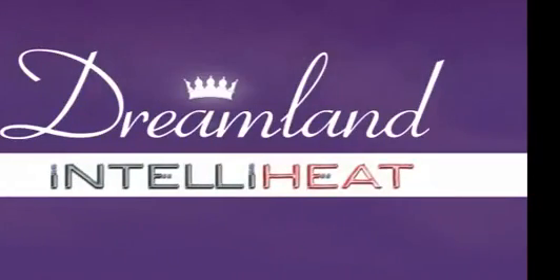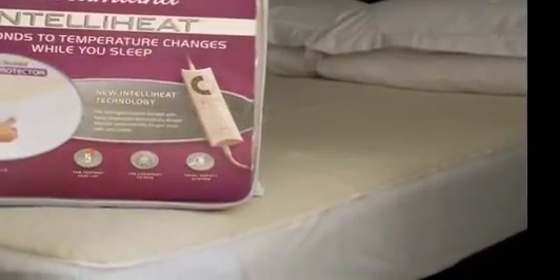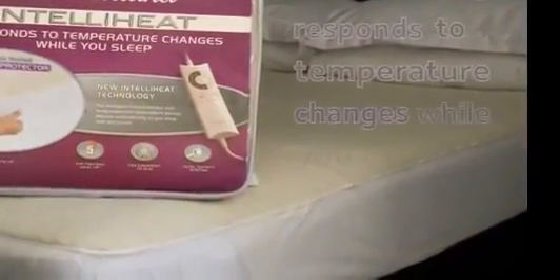Dreamland, now with new IntelliHeat technology, the revolutionary heated blanket which automatically responds to temperature changes while you sleep. Premium Fleece Mattress Protector, easy fit — it covers the whole of the mattress.